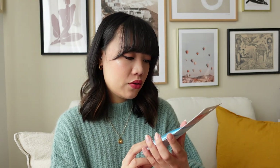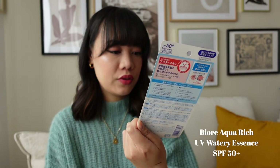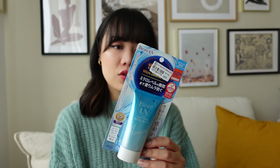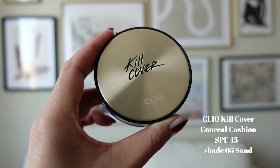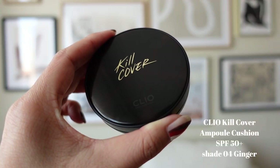The first thing I ordered is the Biore UV Aqua Rich SPF 50. I heard this is really good. I think it was really expensive on Amazon so it was much cheaper from YesStyle, so I ordered this. I also ordered two foundations from Clio — the Kill Cover Conceal Cushion SPF 45 and the Kill Cover Ample Cushion SPF 50.